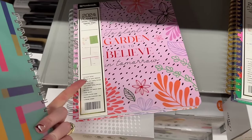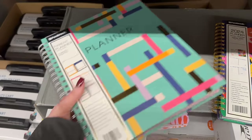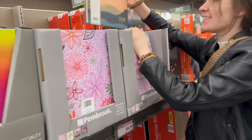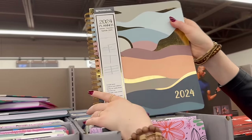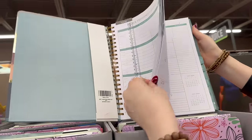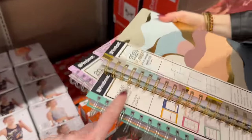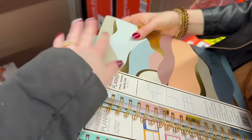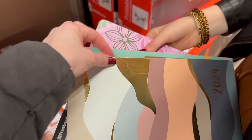I'm definitely getting this garden planner too — 'to plant a garden is to believe in tomorrow.' I need it because this mama bear is starting a little homestead on my half acre, and the journey starts in January. I'll use this for the garden, the parent planner stays downstairs for the family, and probably one for social media and YouTube work.